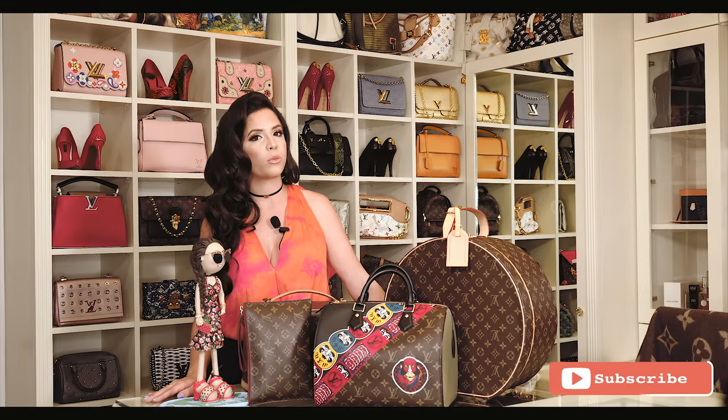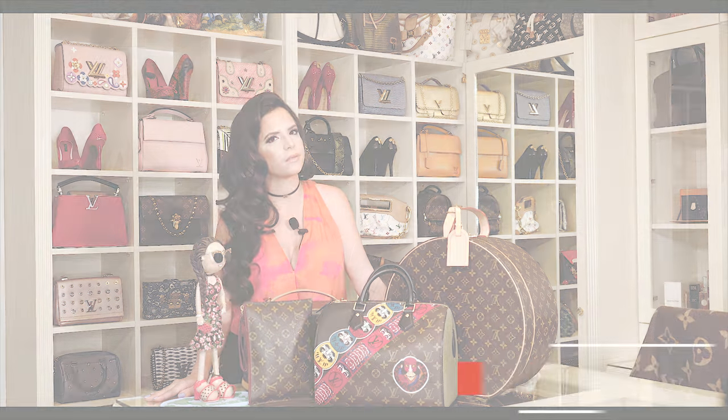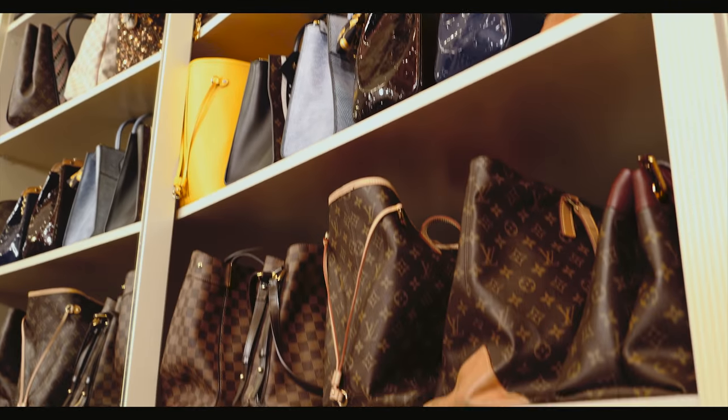By no means is this a video to brag about my social status, just that many of my viewers have asked me to do a tour inside my closet. I started my collection when I was about 13 or 14 years old and it was my dad who bought my first Louis Vuitton bag.